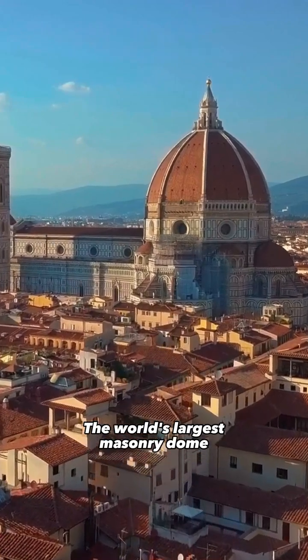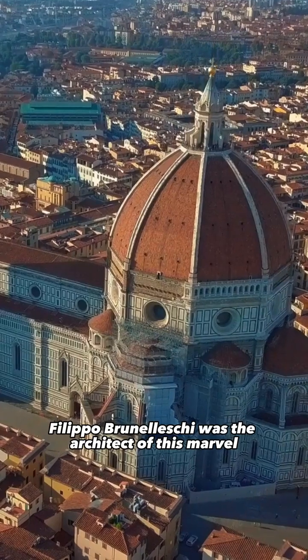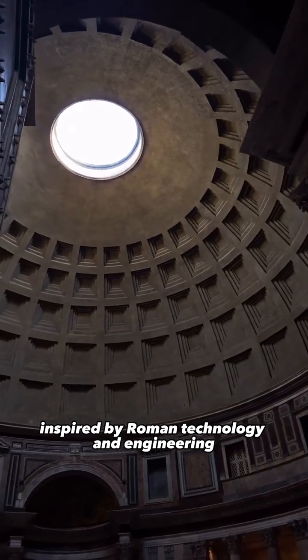The world's largest masonry dome is a masterpiece of Renaissance engineering. Filippo Brunelleschi was the architect of this marvel atop the Florence Cathedral, inspired by Roman technology and engineering.